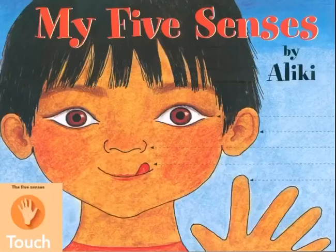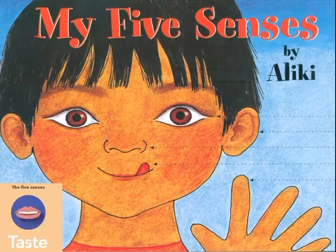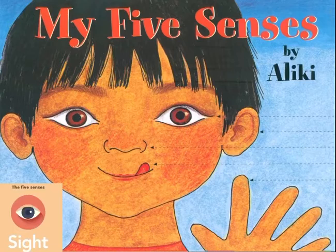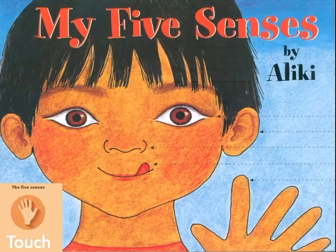It's written by Aliki. On the cover, we can see a boy and five arrows. The first arrow is pointing to the eye, which is the source of the first sense: sight. The second arrow is pointing to the ear, which is the source of the second sense: hearing. The third arrow is pointing to the nose, which is the source of the third sense: smelling.